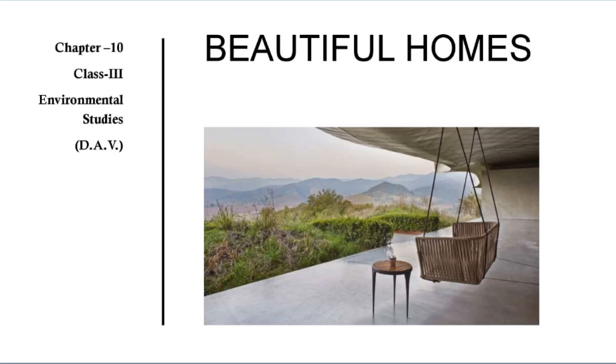Hello and welcome to my channel. Today we will learn Chapter 10 Beautiful Homes of Class 3 Environmental Studies.